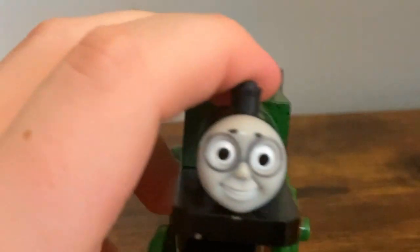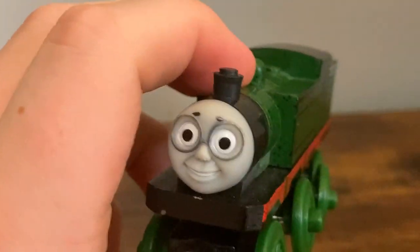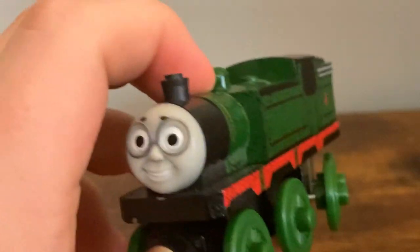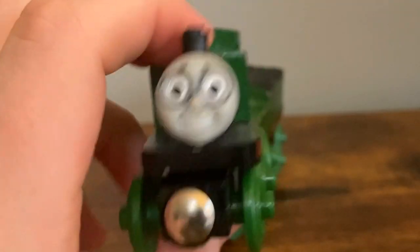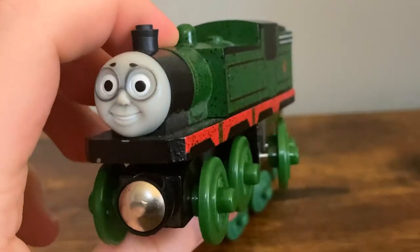Unfortunately, this model did not last as long as it should have. Not only was he released a year too late — not in 2007 but instead the year following — he was also discontinued in 2010. I'm not really sure what happened there; maybe it didn't sell well. But overall, this is the older model of Whiff, and I think it is very nice.